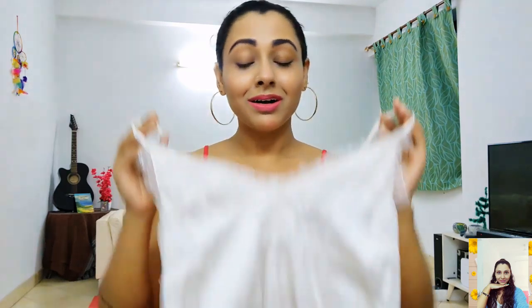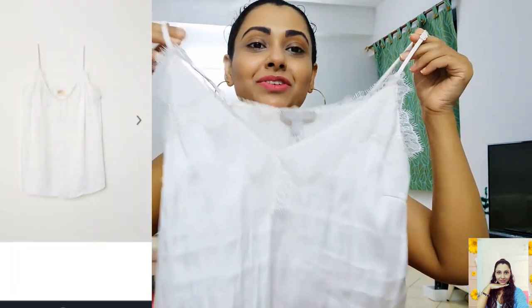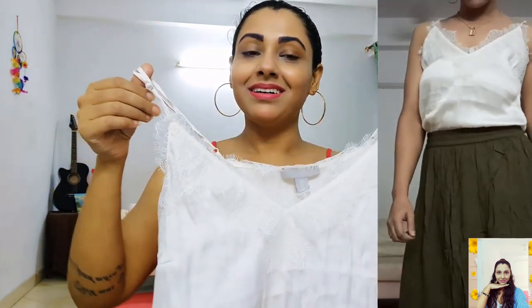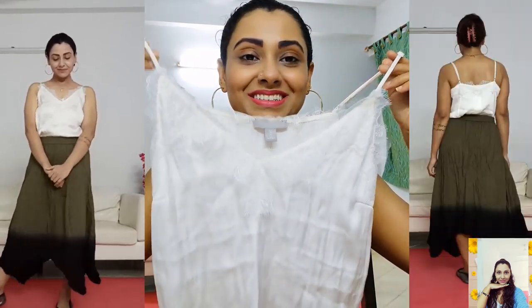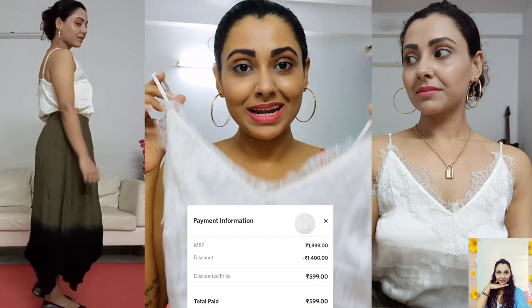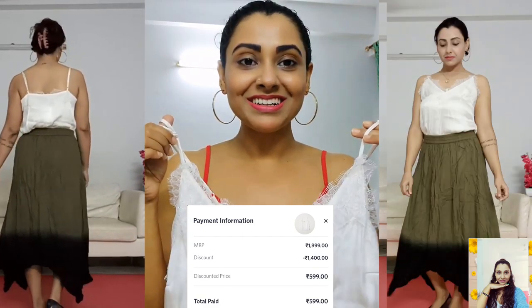I have one more strappy top for you — it's a satin top with a v-neck, narrow adjustable shoulder straps, and lace trims at the top. This is a beautiful top, but the only thing that bothered me is that the color is a bit yellowish while I ordered it as a white top. Still, the fabric is so soft and nice, and this top is looking really gorgeous and beautiful, so I'm loving it. I bought this for 599, its actual price is 1999, so I saved 1400 on this item.